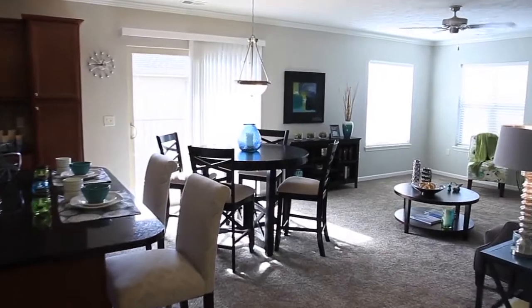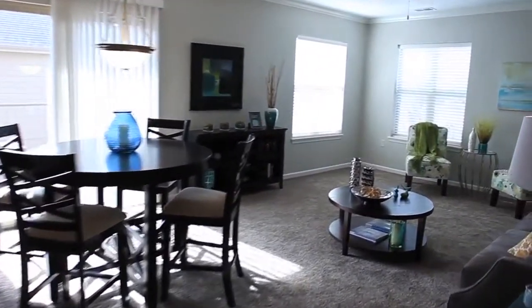Chateau Hillsboro offers very spacious open floor plans. Our one bedrooms are 909 square feet and our two bedrooms are 1,267 square feet.